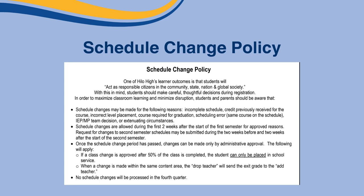One of Hilo High's learner outcomes is to teach our students to act as responsible citizens in the community, state, nation, and global society. With this in mind, students should make careful, thoughtful decisions during registration. To maximize classroom learning and minimize disruption, students and parents should be aware that schedule changes may only be made during the following reasons.